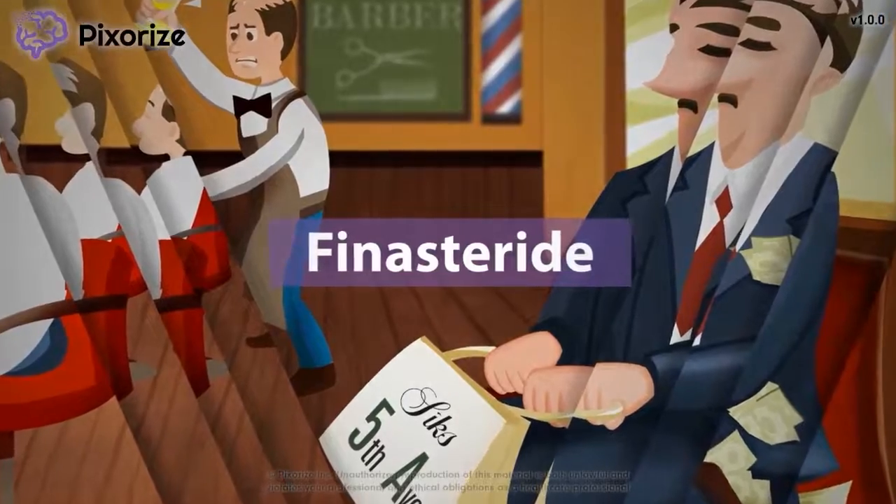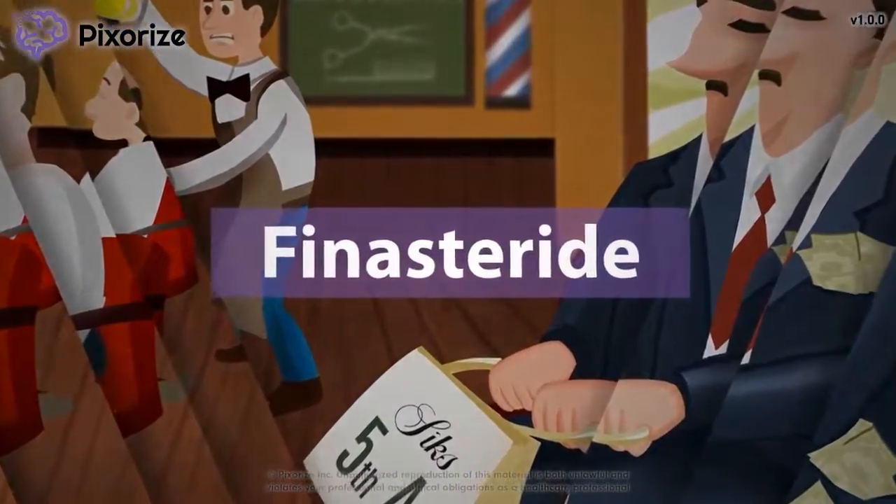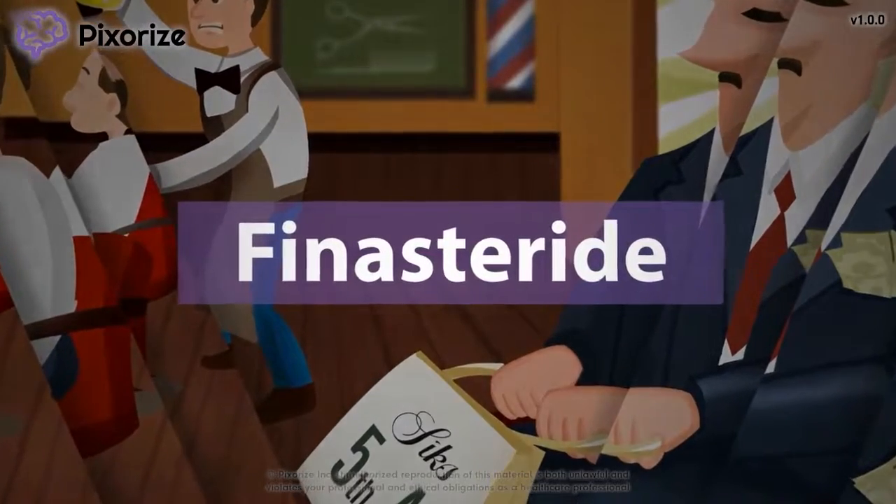Finasteride is a drug used to treat an enlarged prostate and hair loss in men. Finasteride works by inhibiting an enzyme, 5-alpha reductase.